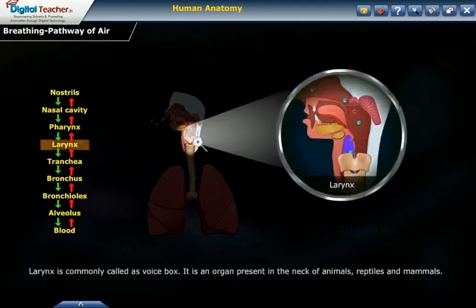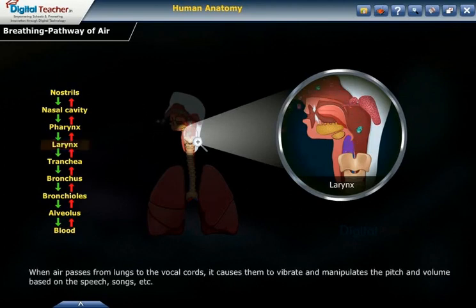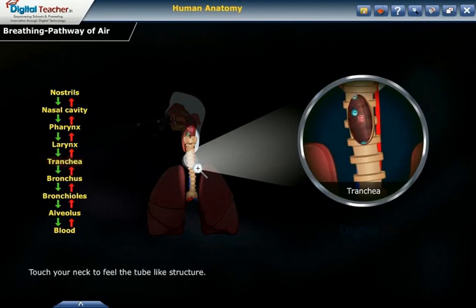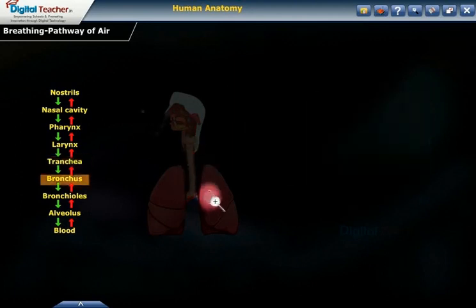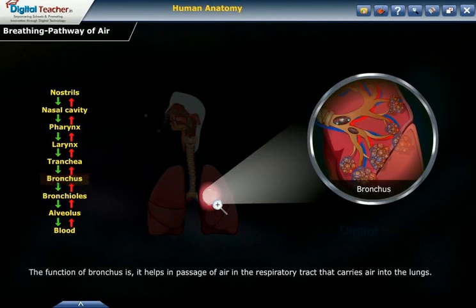The larynx, commonly called the voice box, is an organ present in the neck of animals, reptiles and mammals. Its functions include helping in breathing and sound production. The voice box contains vocal cords; when air passes from the lungs to the vocal cords, it causes them to vibrate and manipulates pitch and volume for speech, songs, etc. The trachea or windpipe connects the pharynx and larynx to the lungs, allowing passage of air. The lower end of the trachea is divided into two bronchi leading to each lung. The bronchus helps in passage of air in the respiratory tract into the lungs.